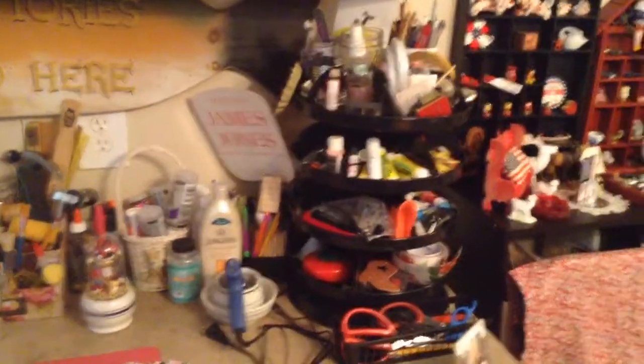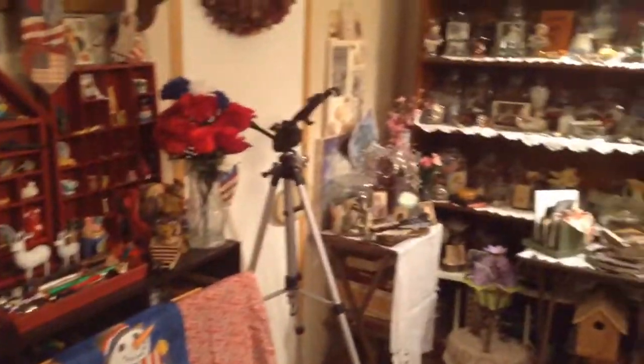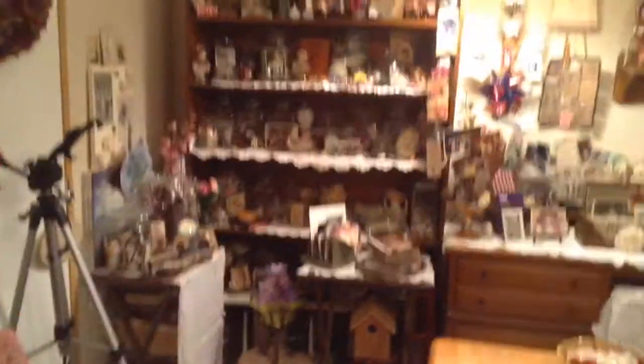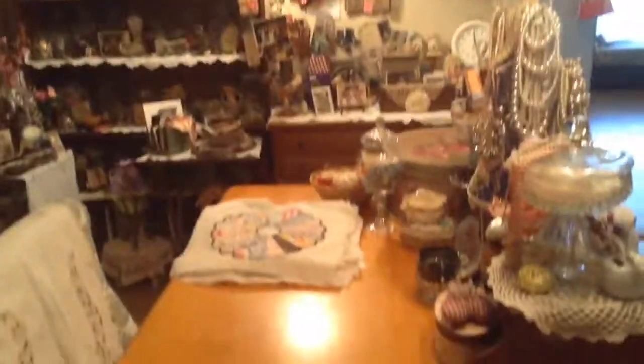And that's my little twirling table. Here's the other part. As you go around the room, I can't show it all. Maybe one day I'll show the other desk — and that's my patriotic look. Y'all stay safe in Jesus and I will be back. Bye.